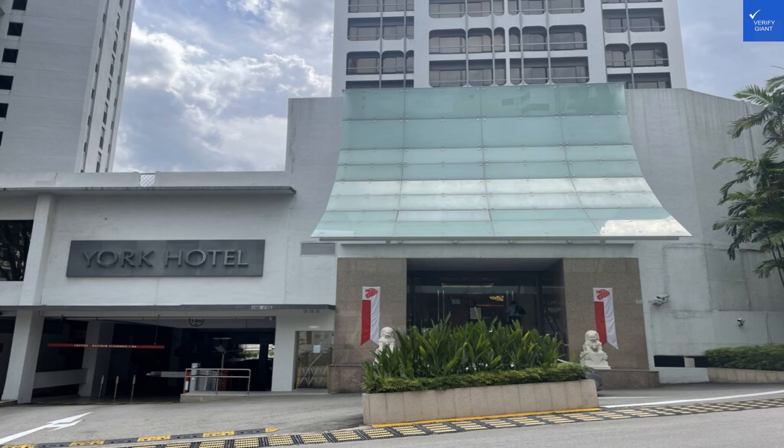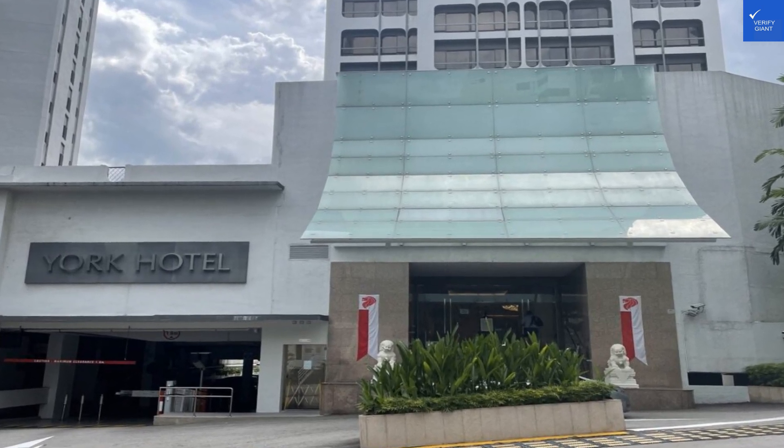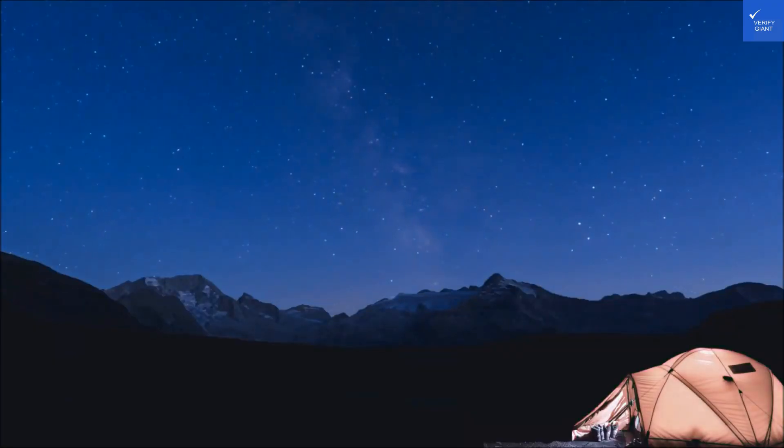When it comes to dining, the breakfast is well-received with a decent spread. Just don't expect Michelin-star dining — more like a good morning buffet. Rating? 7 out of 10.